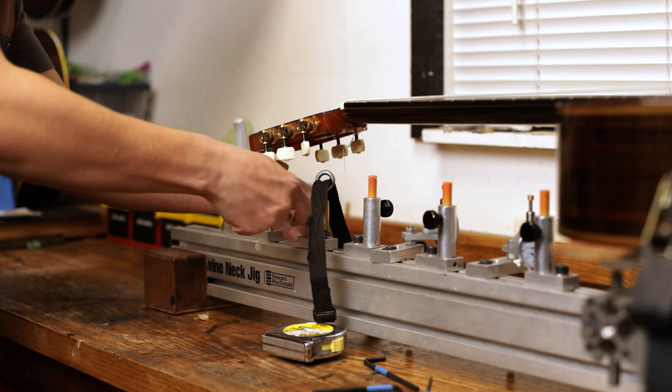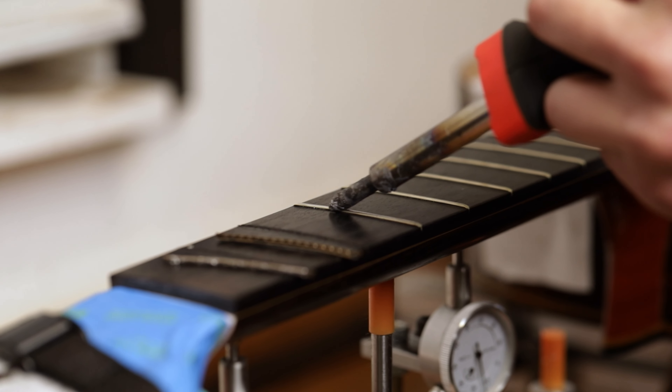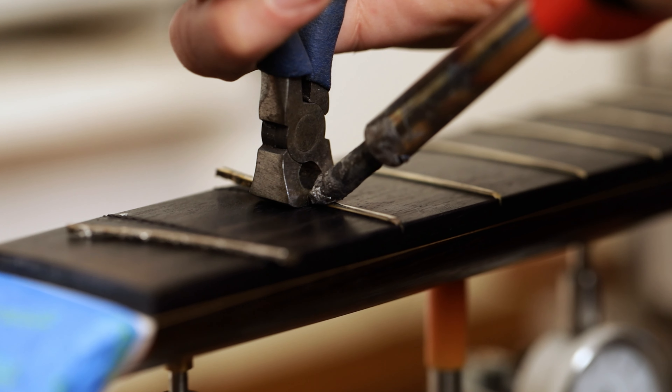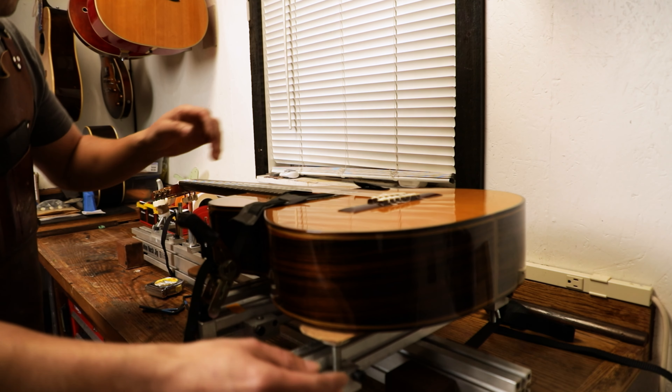I think my specialty is fretwork. When people ask if I can do a fret job, that's a bit of a loaded question. I usually go back and ask them what type of instrument, what's your playing style, what are you looking for? From experience seeing different instruments — some that are just worn out and need new frets, to guitars where the board is completely shot, we have to take that board out, make a brand new fingerboard, pop it on, plane it out, and do the fretwork correctly.